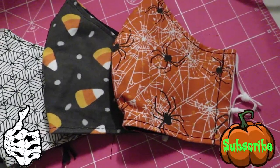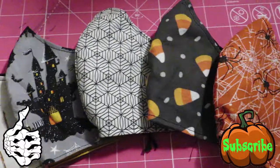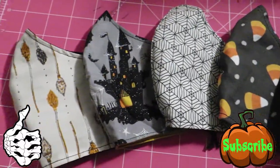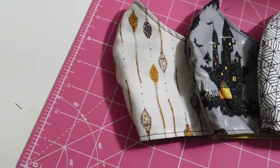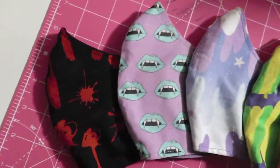Make sure you subscribe to my channel to see further content I will be releasing for the month of October for the 31 days of Halloween challenge, and again, if you guys are interested in these masks, my shop link is down below in the description box as well.